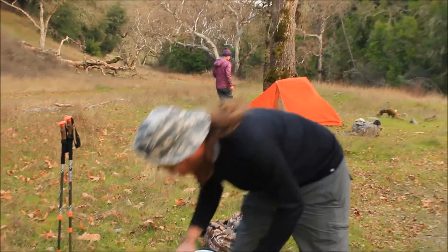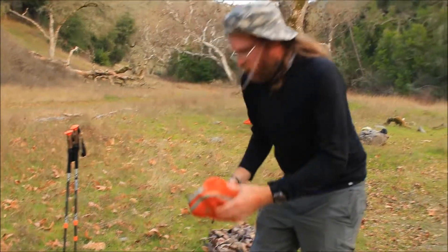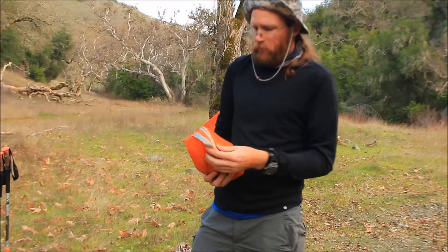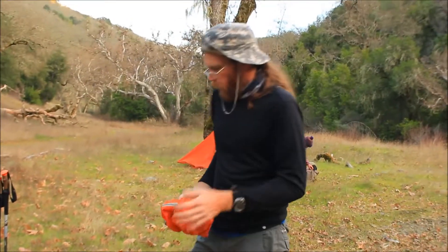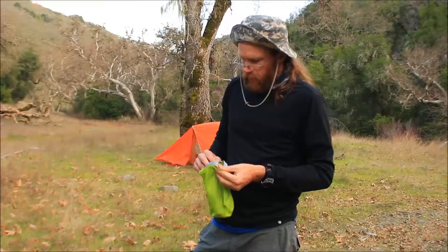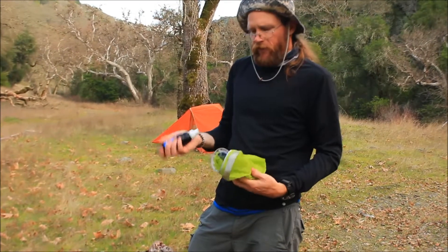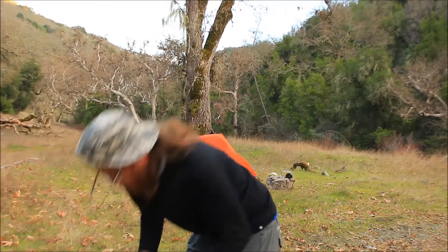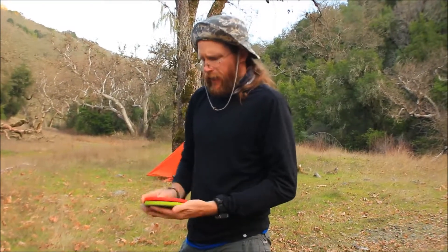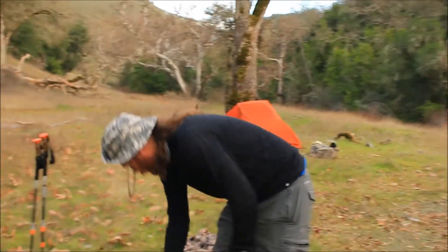I've got my propane canister for the JetBoil. I did a whole JetBoil video — I'll link it below and it'll pop up at the end. JetBoils are lightweight, effective — I get hot water quickly and I'm ready for action. I also have my water filter with me because there's no water out here, so I'll need it to filter from a source. I also bring these collapsible bowls — open them up, boom, ready to go.